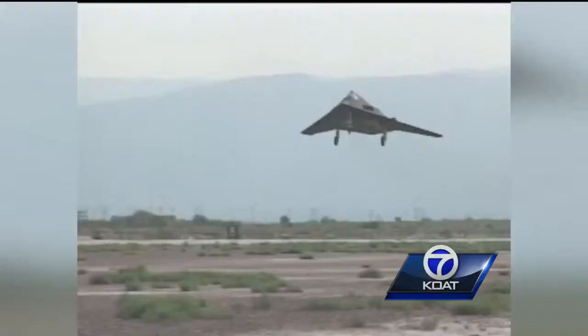Today, they test all weapons the Army can use. In the 40s, they tested the first atomic bomb here.